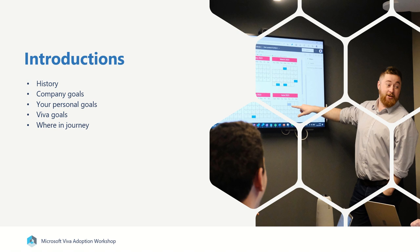As part of the introductions, we want to understand your history, your company goals, as well as your own personal goals. What would a successful adoption of Microsoft Viva mean to you? We also want to look at what the goals of Viva will be, so why are you trying to do this, what are you trying to achieve, and where you're up to in the journey of deploying and adopting Microsoft Viva.